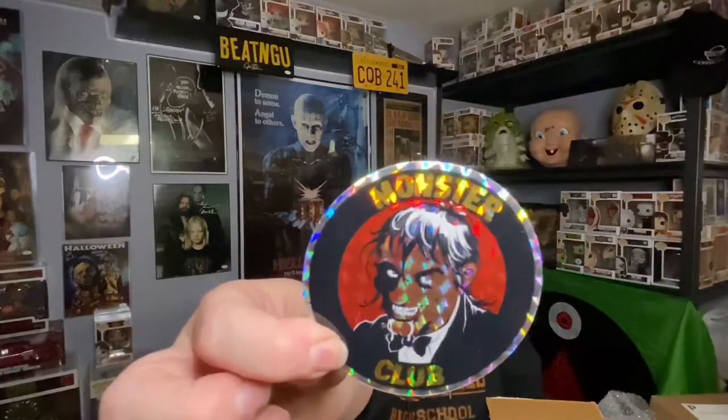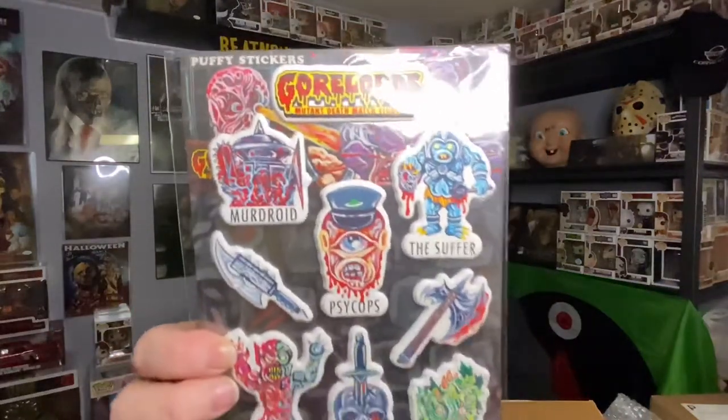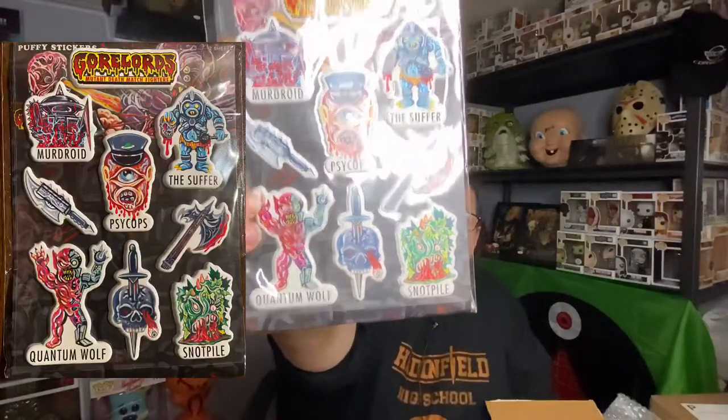And there are stickers — they're both the same, it's a Monster Club sticker, holographic, really cool. And some puppy stickers — yeah, they are puppy stickers, monster stickers. I'll put a picture up of everything right here so you can get a better look. These are really cool.